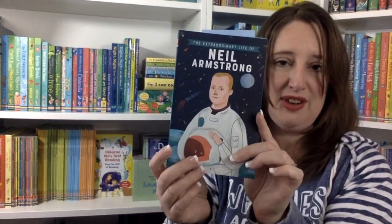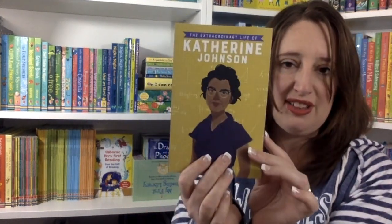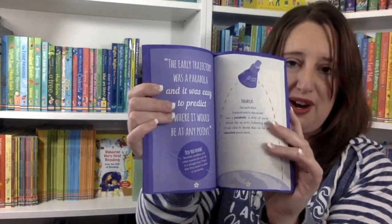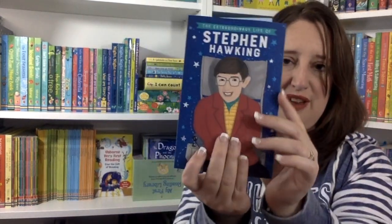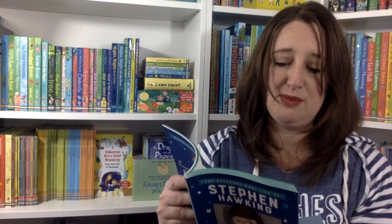Then we have Neil Armstrong — first man to set foot on the moon, another great biography. We also have the Extraordinary Life of Katherine Johnson, a fascinating book about how she was instrumental in discovering the trajectory the astronauts for the Apollo mission needed to take to get Neil Armstrong onto the moon. We also have the Extraordinary Life of Rosa Parks and the Extraordinary Life of Stephen Hawking. My favorite quote in this one is: "Look up at the stars and not down at your feet. Try to make sense of what you see and wonder about what makes the universe exist. Be curious." Each of these real life people showed courage and curiosity — all things we want to foster in our kids.